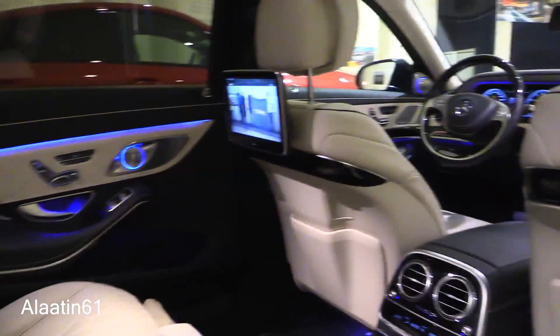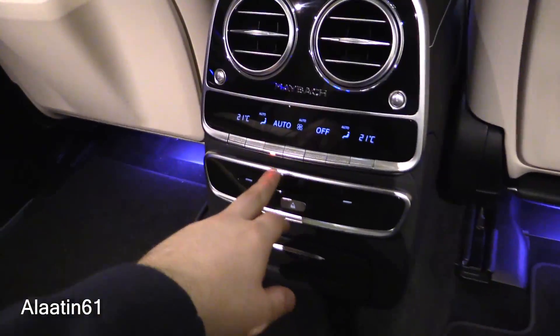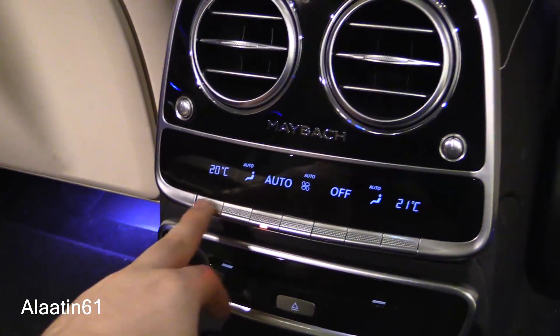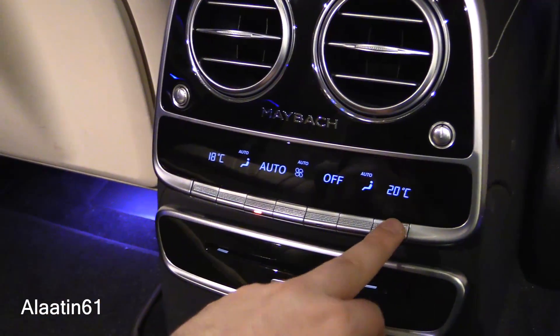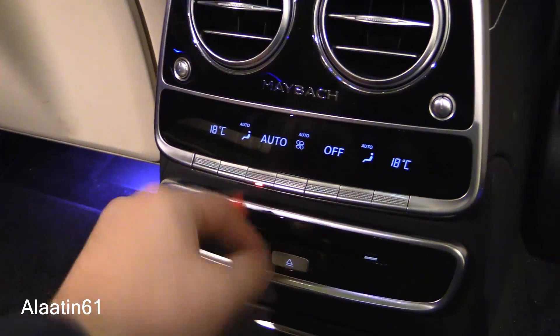There are illuminated tweeters and four-zone climate control, which is fully adjustable. You can also buy it with the air balance package, which is a perfume system.